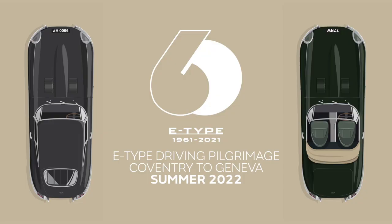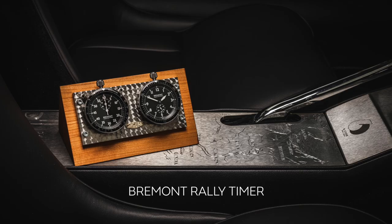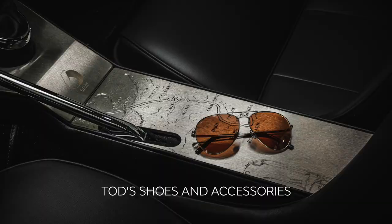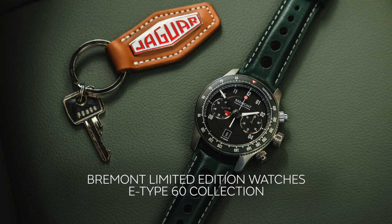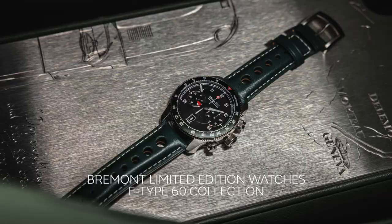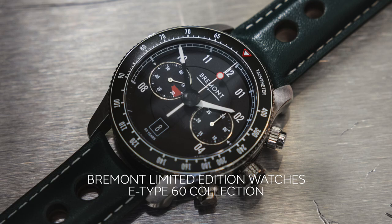For owners of the E-Type 60 Collection pairs, we are offering a once-in-a-lifetime E-Type pilgrimage from Coventry to Geneva in the summer of 2022 for them and their guests. This incredible experience will be supported by Bremont, who are including a rally timer with each pair of vehicles; Todd's, who are providing driver-focused shoes and accessories; and Bennett Winch with coordinating luggage. We are also working with Glenturret Whisky, who will soon be launching a limited edition E-Type single malt. Bremont have also created limited edition watches inspired by the E-Type 60 Collection, utilising the colours of these special vehicles — 120 will be made in total, with 60 pieces in green and 60 in grey, each coming with Bremont's first ever rally timer. Also with each purchase comes a classic Jaguar driving experience at our own track with three of our E-Types.